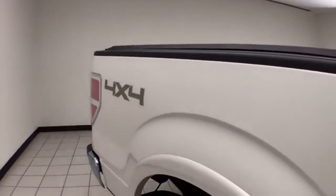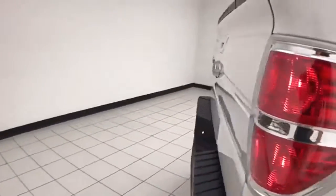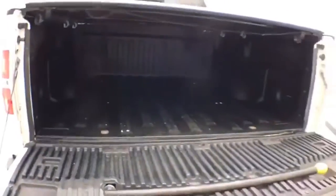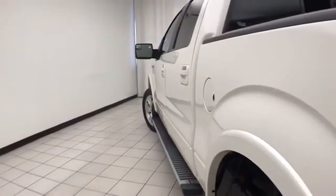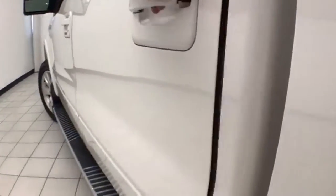Features include a soft tonneau cover, locking tailgate, backup camera along with rear parking sensors, and a trailering package. That backup camera is perfect for hooking up a trailer without any assistance. There's a bed liner for protection and easy cleaning — and speaking of clean, no dents or dings in the body. Step bars make it easy to get in and out, especially for kids or shorter passengers.